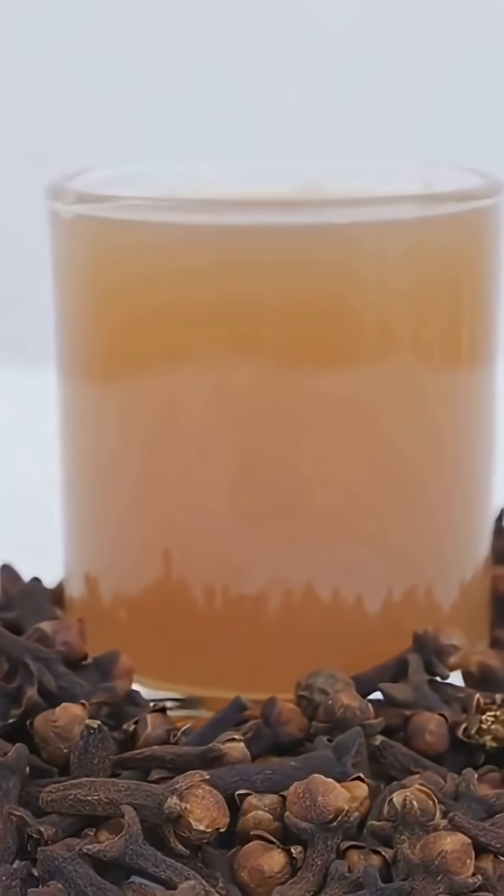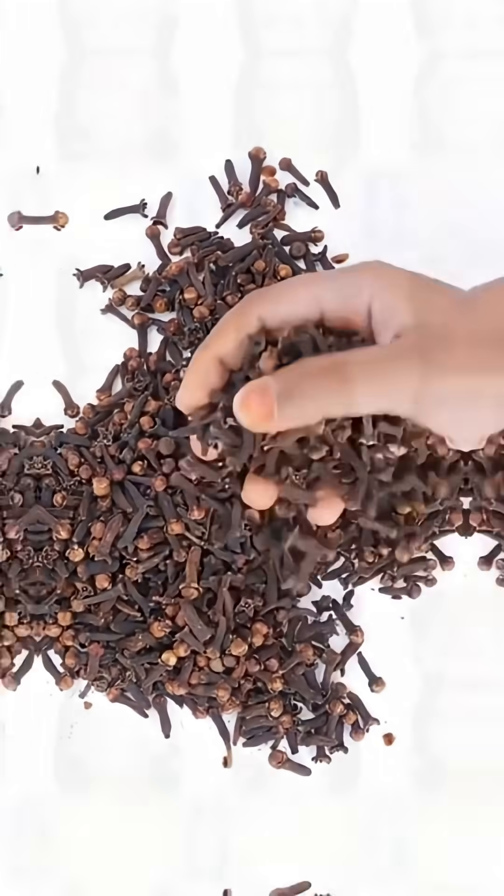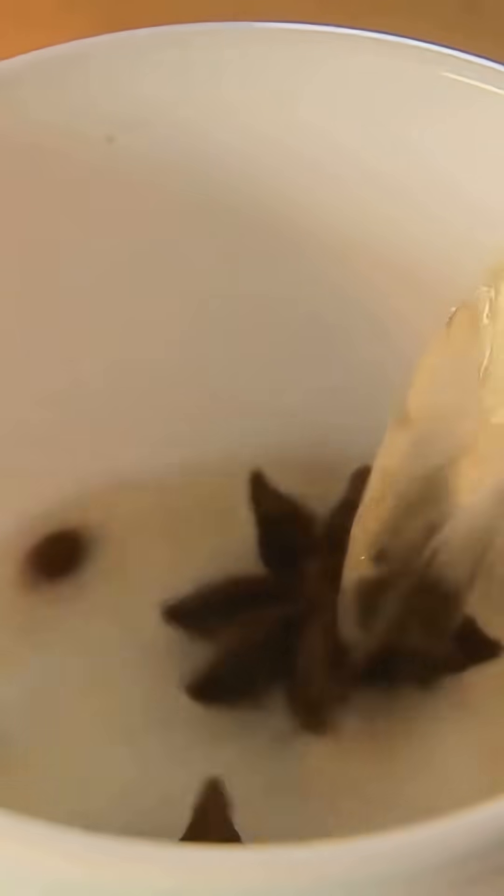1. Improved Digestion. Clove tea aids digestion by stimulating the production of digestive enzymes. This can help reduce bloating, gas, and stomach discomfort.